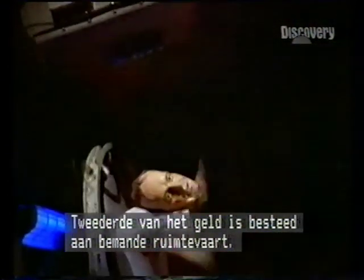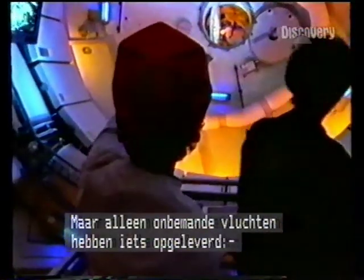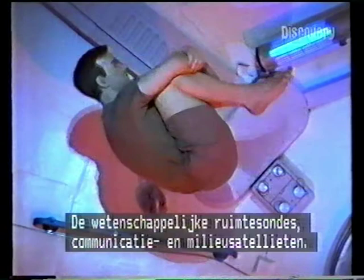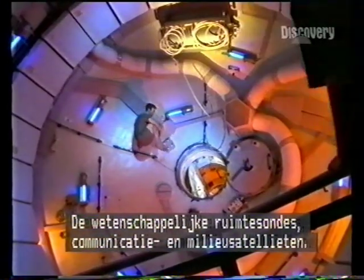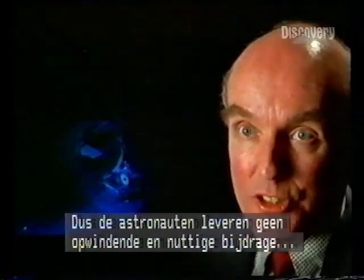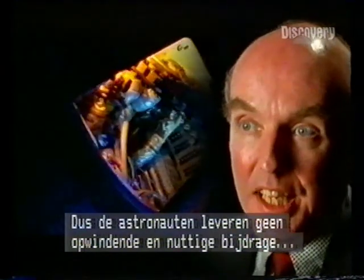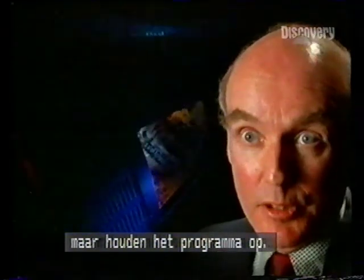The United States has spent two-thirds of its space budget on manned spaceflight, and yet all of the real payoff from spaceflight has come from the unmanned vehicles — from the scientific satellites and probes, from the weather satellites, the communication satellites, the Earth resources satellites. Instead of the astronauts allowing us to do things in space that are exciting and helpful, the astronauts are a burden on the program.